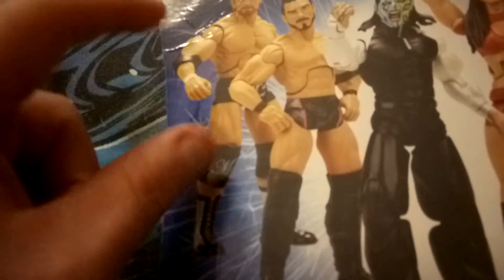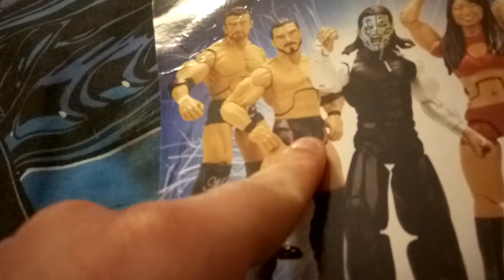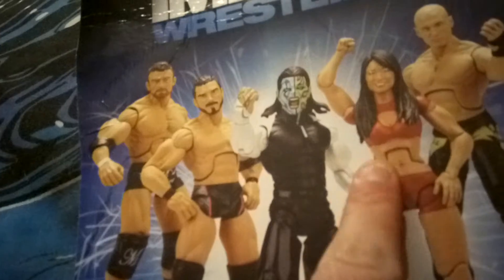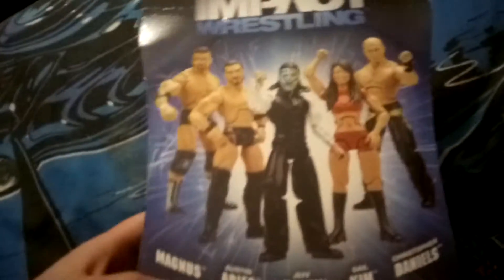On the back it shows the other characters. I've actually got Masters still in his packet, which I'll probably get out and review him if he's quite rare — I might keep him in, I don't know. I don't have Austin Aries. I do have a version of Jeff Hardy, and I also have Gail Kim. I bought her at a wrestling shop in Portsmouth, like a wrestling store. And now we have Christopher Daniels, so that's all the characters in the series.